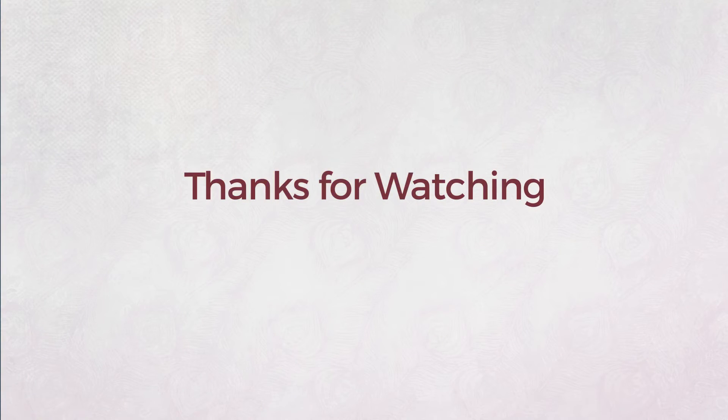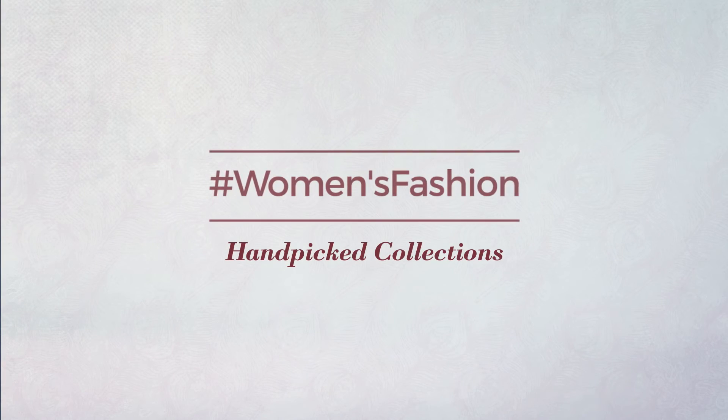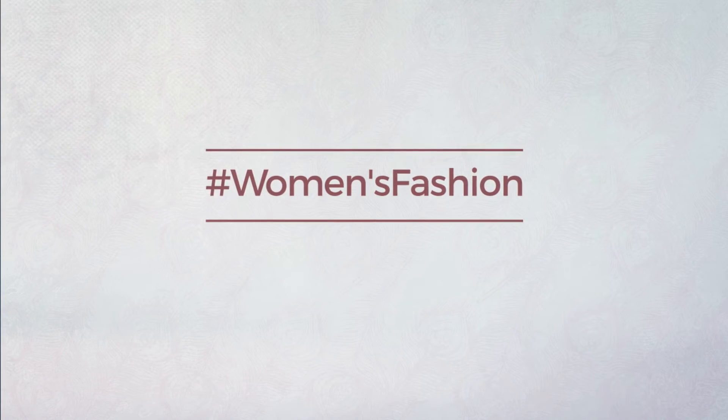And we'll find out new clothes. Thanks for watching this handpicked collection by Hashtag Women Fashion. If you didn't like it, write something mean in the below comments. Otherwise, subscribe to our channel.